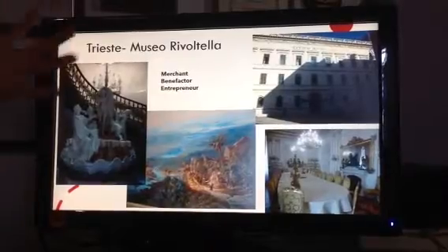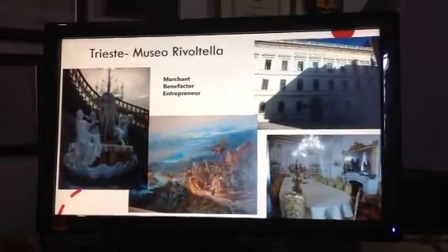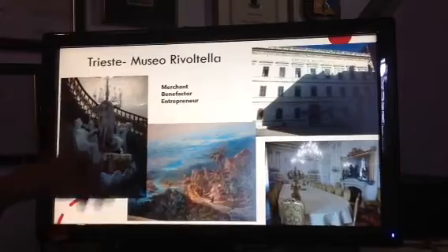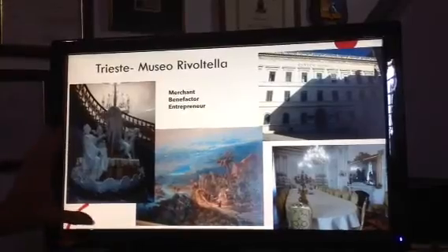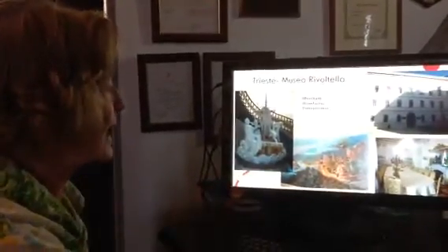He built this huge building. He never married — he was a bachelor and he really liked to entertain. So he made this fantastic building and had a ballroom on the top floor. Another way he made money, he was connected with the construction of the Suez Canal. So when you enter the front door, you'll see this fantastic fountain that represents the making of the Suez, and there are lots of paintings also connected with the Suez Canal.